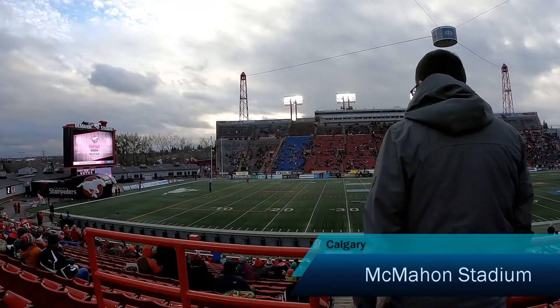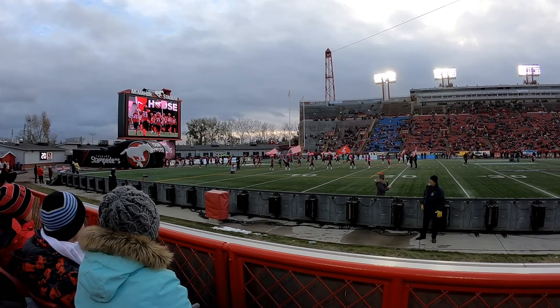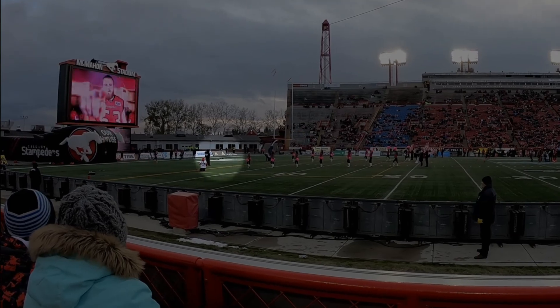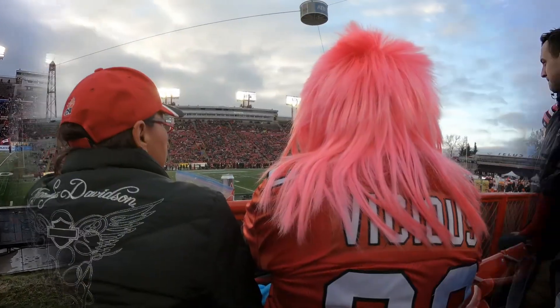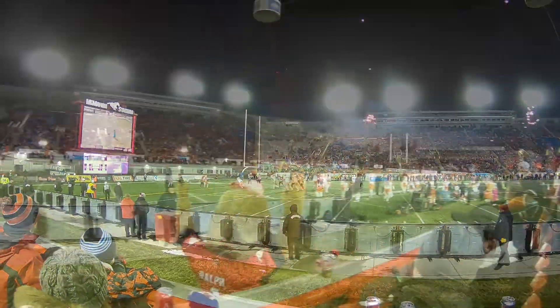Canadian football is quite similar to the American. The rules are quite easy. At first, players will run out to the field. Then rabbits. Then horses. Crazy fans. And when something happens, you can see some fireworks too.